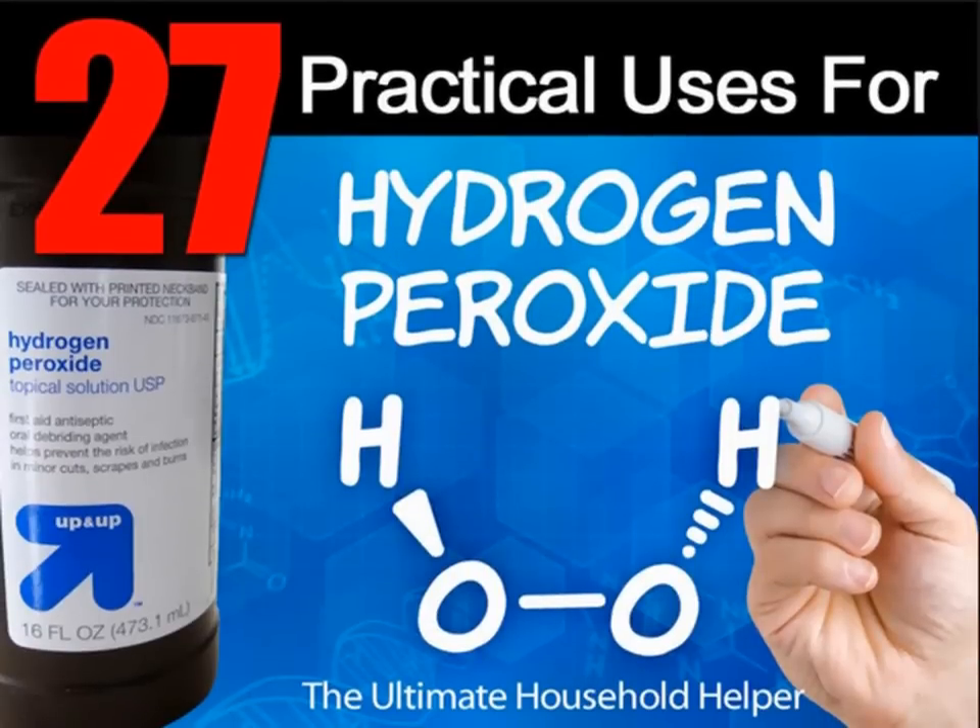Hi, I'm going to tell you about the 27 practical and amazing uses for hydrogen peroxide. You've probably heard of hydrogen peroxide as it has great antibacterial properties and would make a useful addition to any kitchen. But the truth is hydrogen peroxide has many other uses.